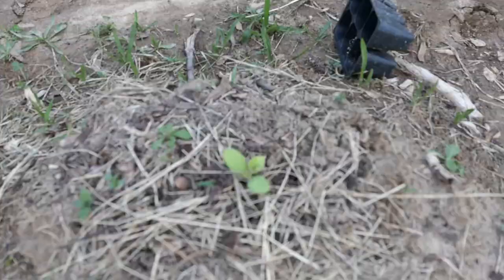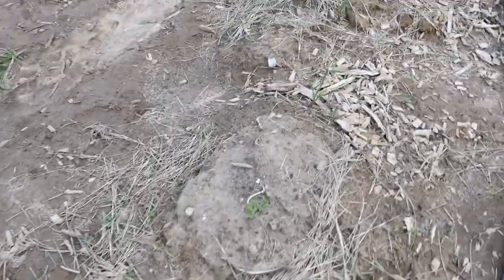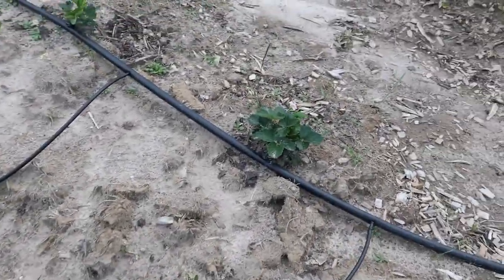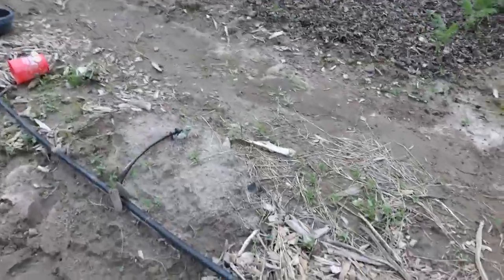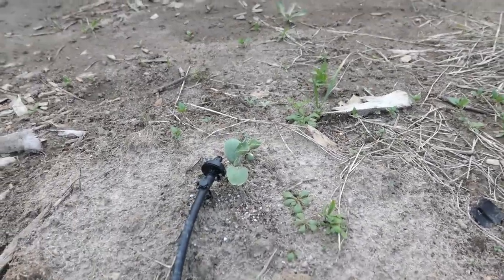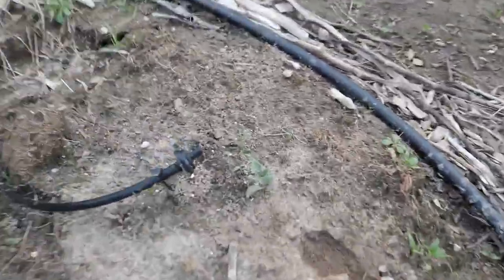These guys are doing well — these little melons I transplanted. I don't remember what they are but we'll see; they'll be yummy and they're growing. The strawberries are still looking good — look at that! The watermelon is doing well and these guys I transplanted are doing well. That one didn't make it, but this one over here is still growing.